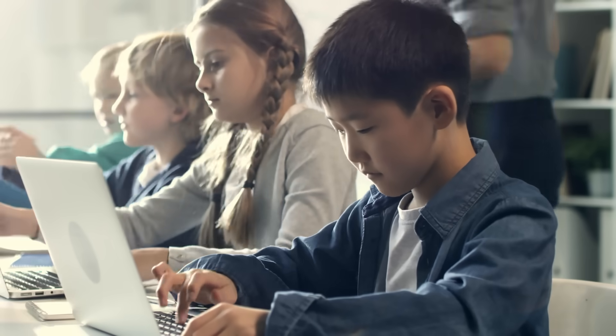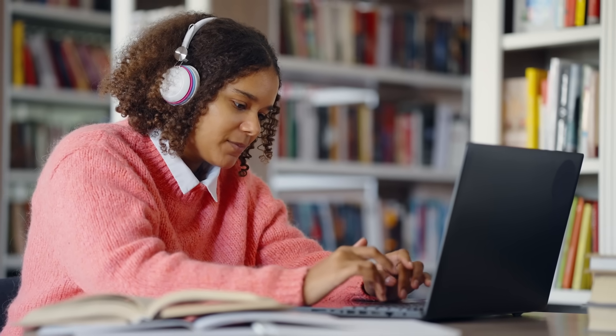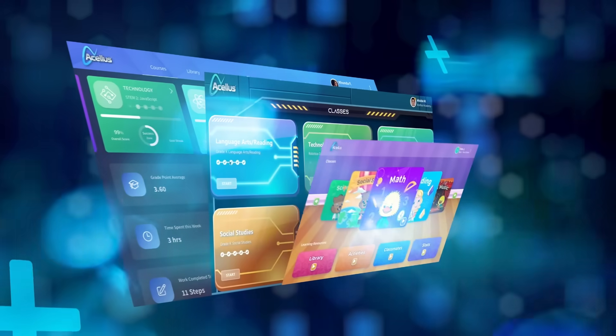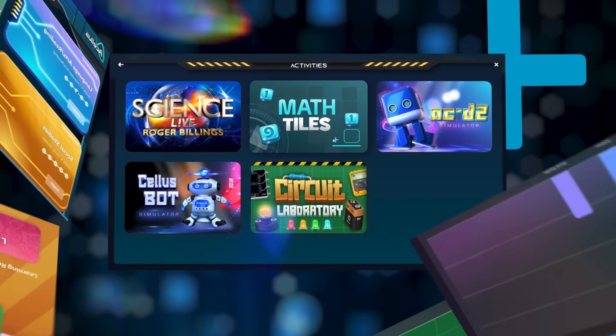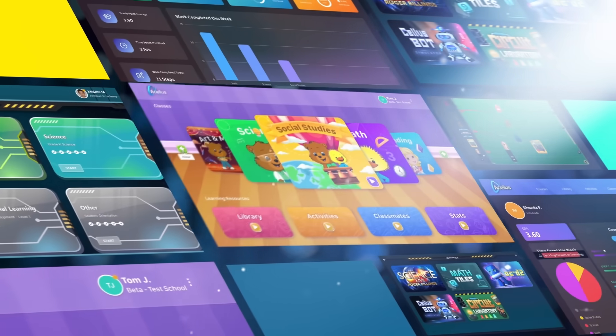Acellus Gold Edition caters the learning environment to the age of the students with an elementary, middle school, and high school student experience. This allows Acellus to use different motivational strategies and rewards tailored specifically to each age level.